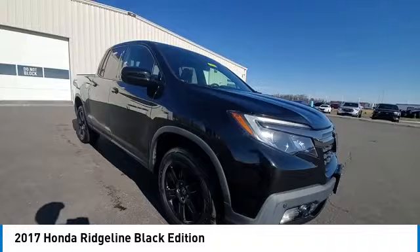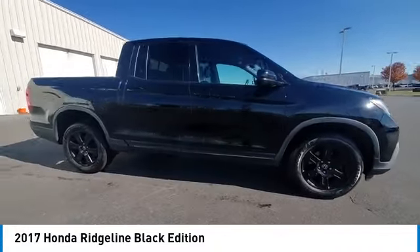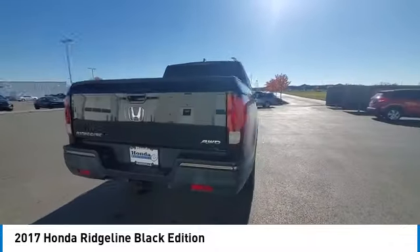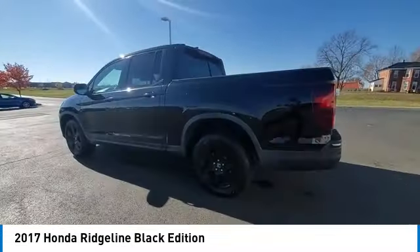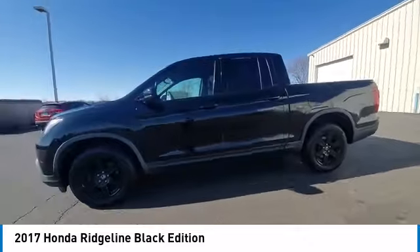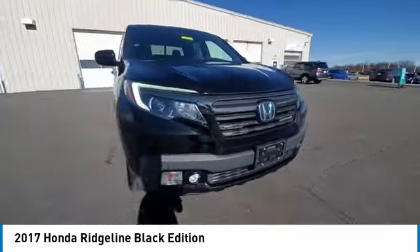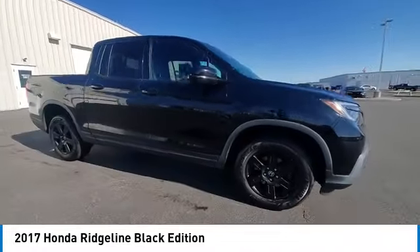This vehicle has less than 80,000 miles. Here are some of this vehicle's great options: electronic stability control, brake assist, traction control, rear step bumper, remote keyless entry, fog lights, power moonroof, four-wheel disc brakes, speed control, rear window defroster.